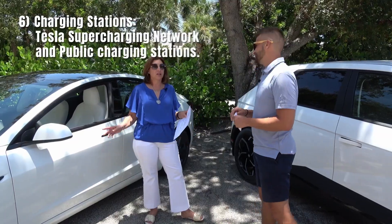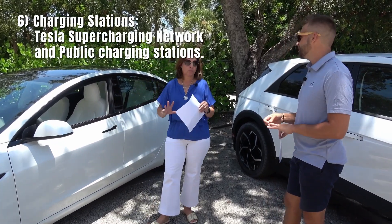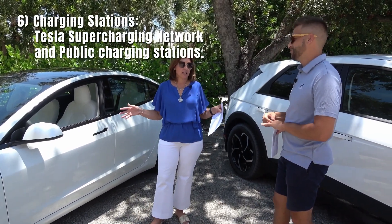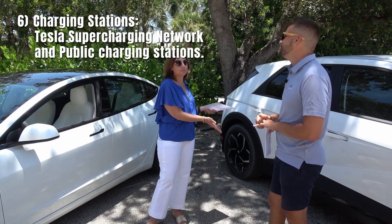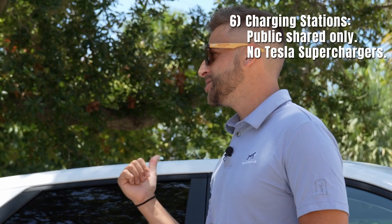Charging stations — Tesla Supercharging stations are pretty vast in comparison to non-Tesla. Tesla Superchargers have that on lockdown completely, 100%. The IONIQ 5 cannot use Tesla charging stations.